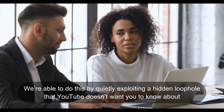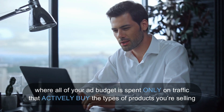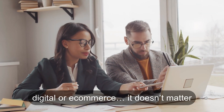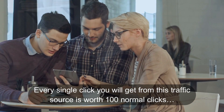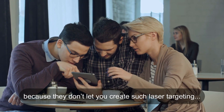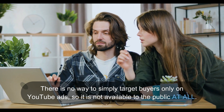We're able to do this by quietly exploiting a hidden loophole that YouTube doesn't want you to know about. It's called the buyer-only section of YouTube ads, where all of your ad budget is spent only on traffic that actively buys the types of products you're selling — digital or e-commerce, it doesn't matter. Every single click you will get from this traffic source is worth 100 normal clicks. Normally, this section is simply not accessible in the YouTube ads dashboard because they don't let you create such laser targeting. There is no way to simply target buyers only on YouTube ads, so it is not available to the public at all.